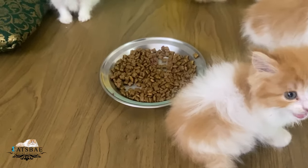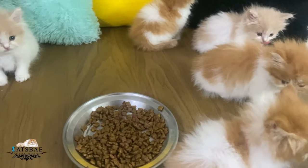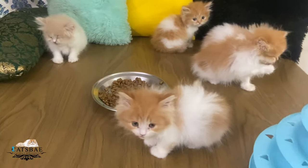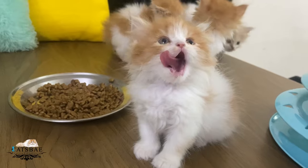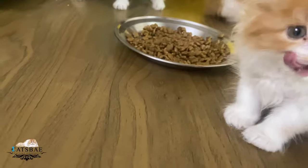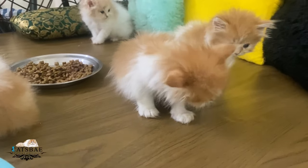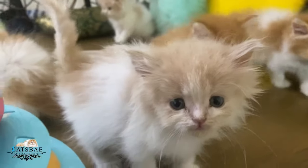Give them this daily — in the morning and in the evening — and you will see a lot of difference in their health. Also keep all the kittens clean: eyes, nose, and ears. Especially clean the backside. When they poop, clean it with baby wipes so the kittens stay healthy without any infection. Make sure you keep all these things in mind and keep all the kittens healthy.